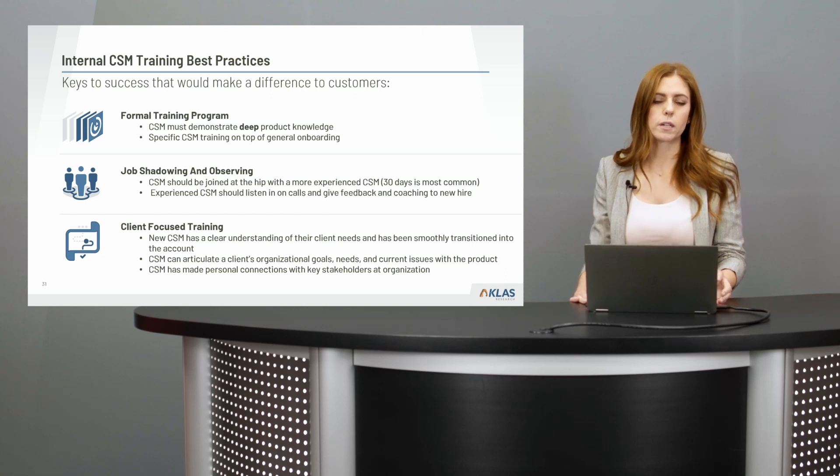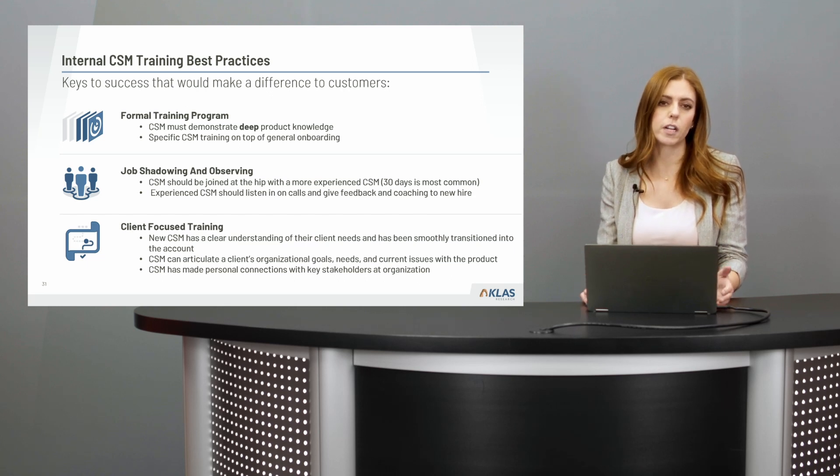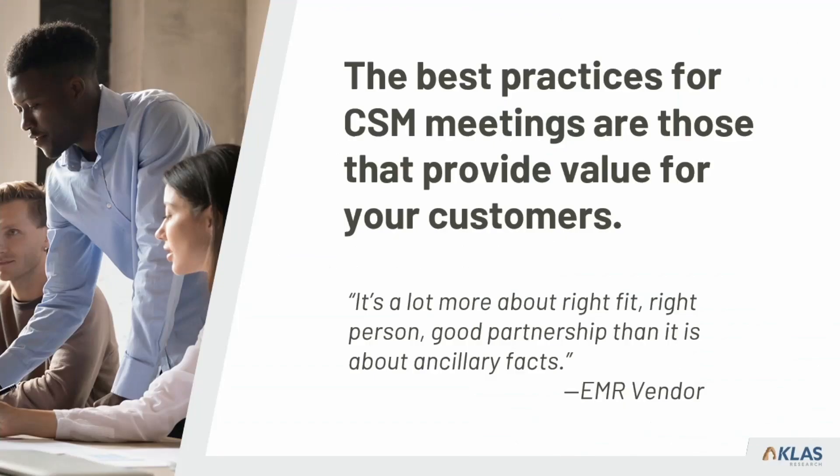Part of why that's important is that as they go into the relationship and start having ongoing regular meetings with their client, CSM programs that perform highly approach their meetings very strategically — which requires deep knowledge and understanding of the client's goals and current status with the product. One of the questions we also asked in this research was: what do you do for meetings, what are the best practices for those meetings with your customers? The best practices are those that provide value for customers, and that might look slightly different for each customer.